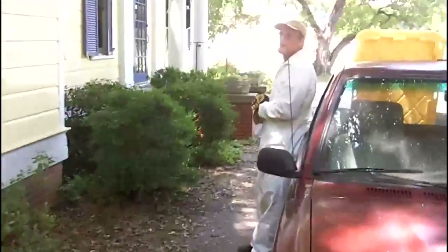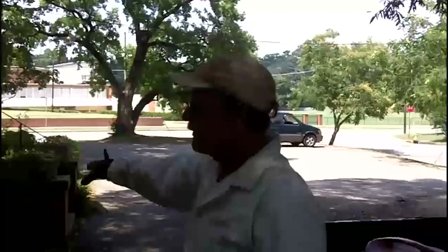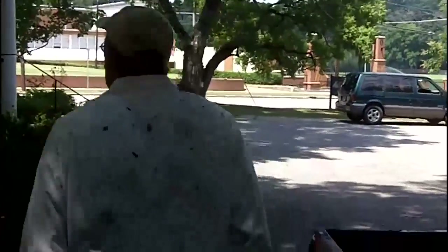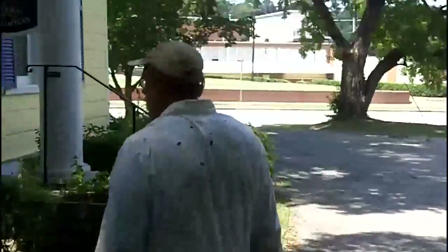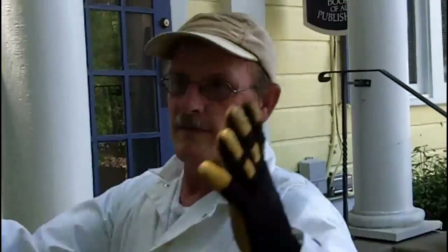Rob just came out from under the house, and here's the report. Go ahead, Rob. No bees under the house — there are floor joists underneath. So that means the bees are somewhere else. Well, that either means one of two things: that was a swarm and they've left, or they've gone someplace else.